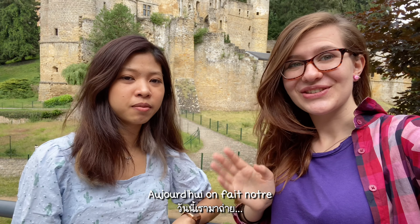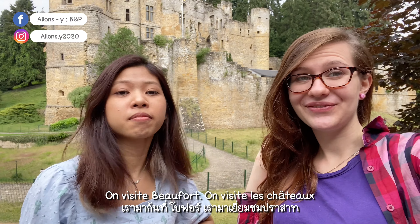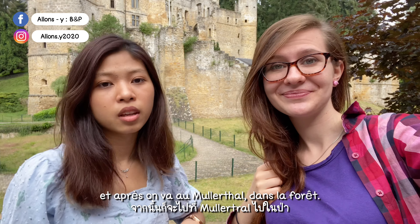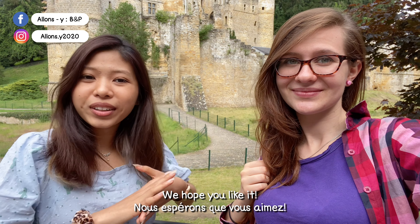Hello! Today we are making our first vlog. We are visiting Beaufort — the castles — and then we are going to the Mullertal, to the woods. This is our first vlog. I hope everyone will enjoy it.